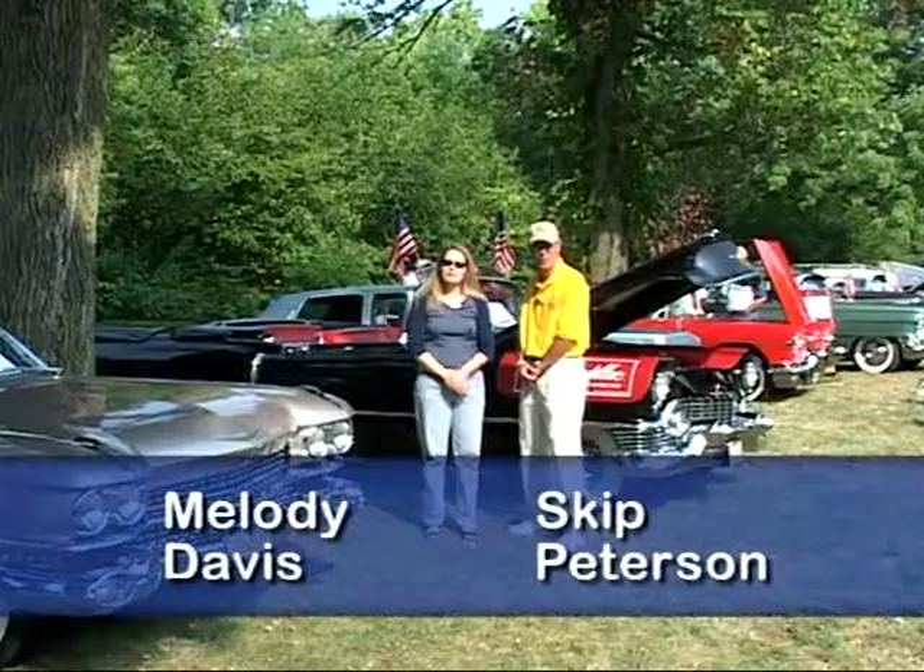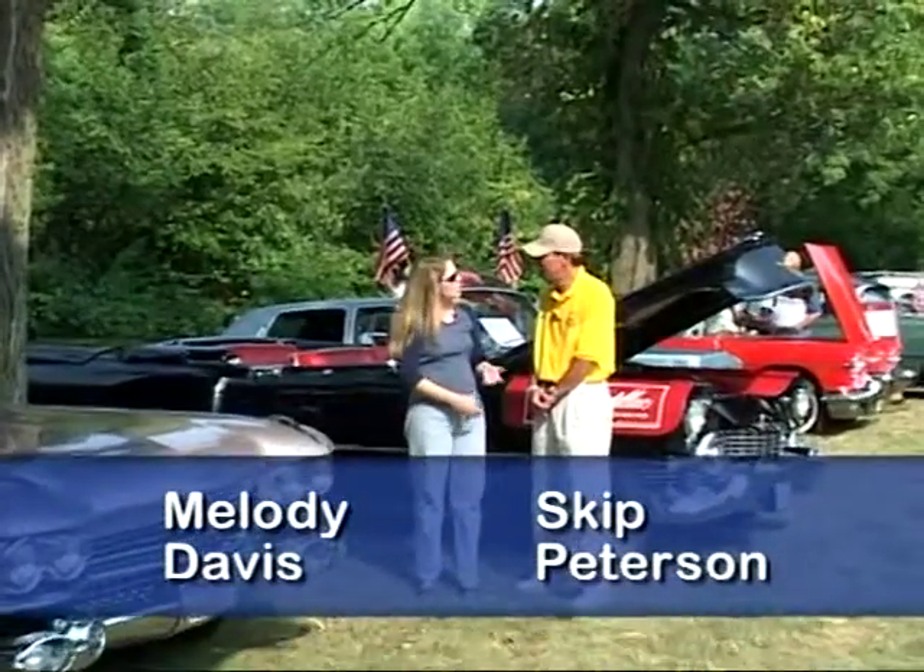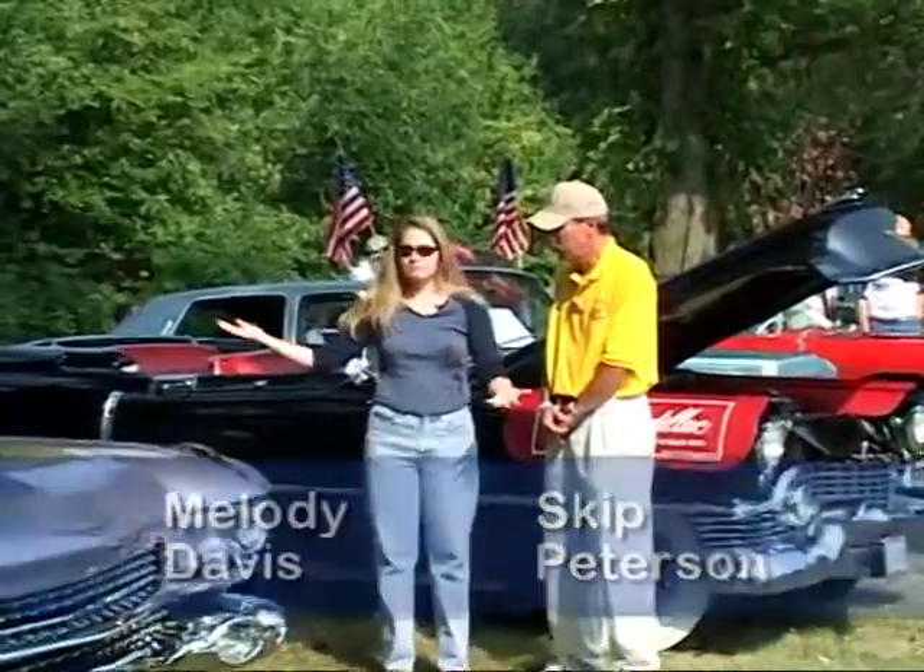Hi, I'm here with Skip Peterson at the Discovery Concours d'Elegance. Skip, why don't you tell us a little bit about what's going on here today?